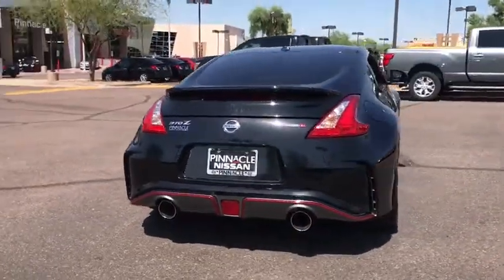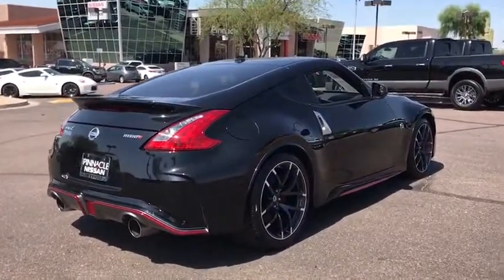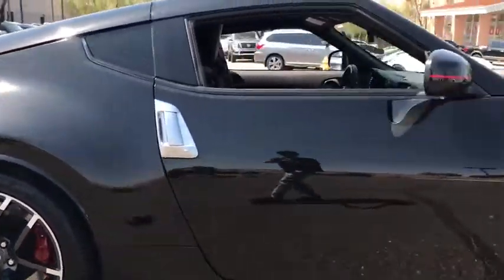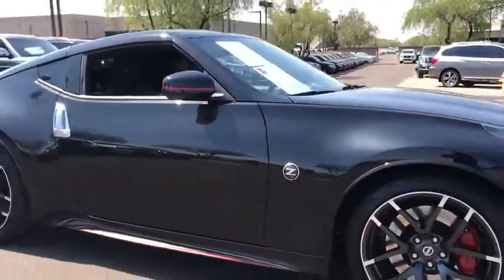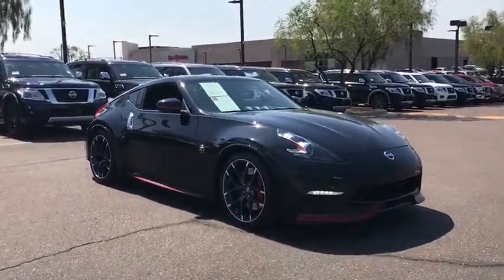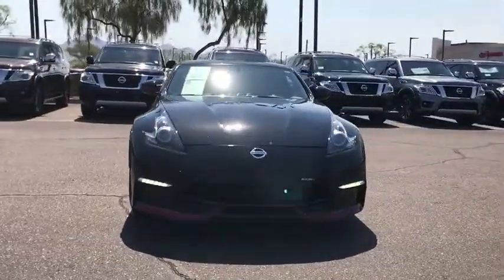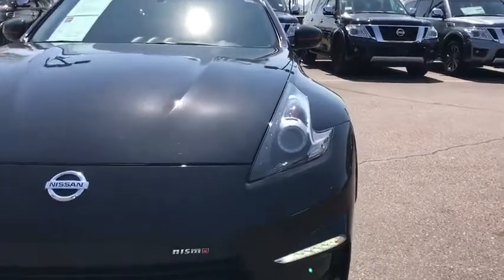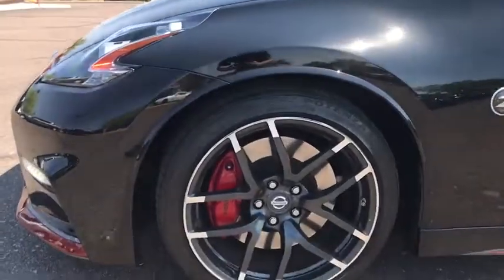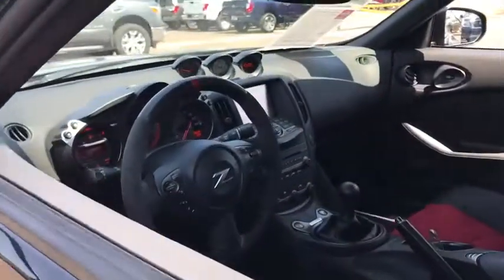Here are some of this vehicle's great options. If affordable style and reliability are what you're looking for, this vehicle couldn't be more perfect. Drive it today.